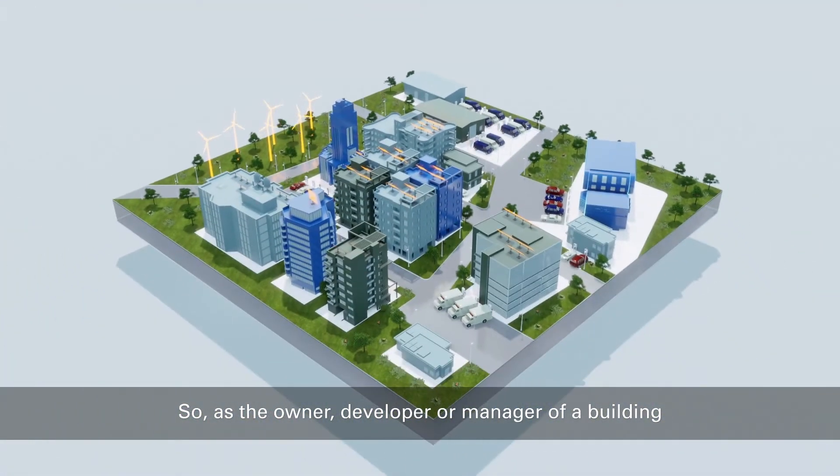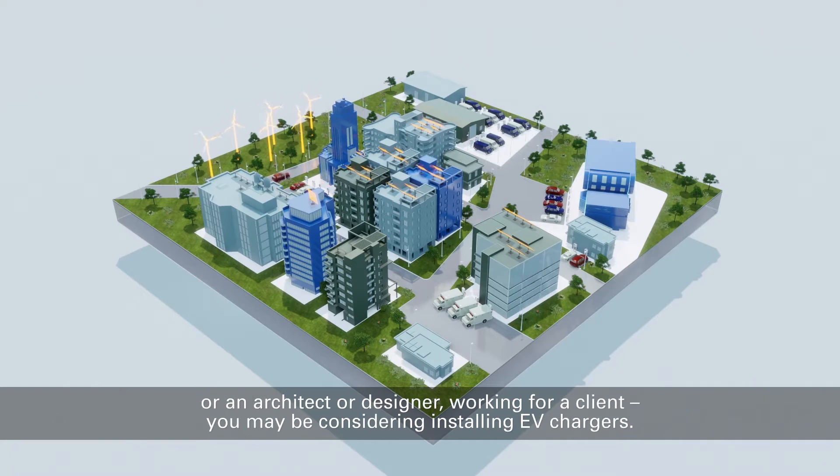As the owner, developer, or manager of a building, or an architect or designer working for a client, you may be considering installing EV chargers.